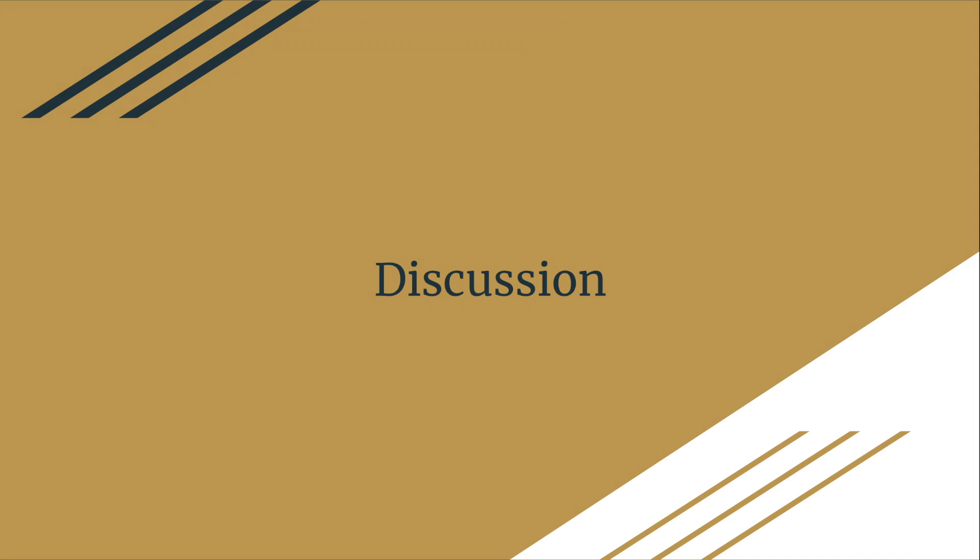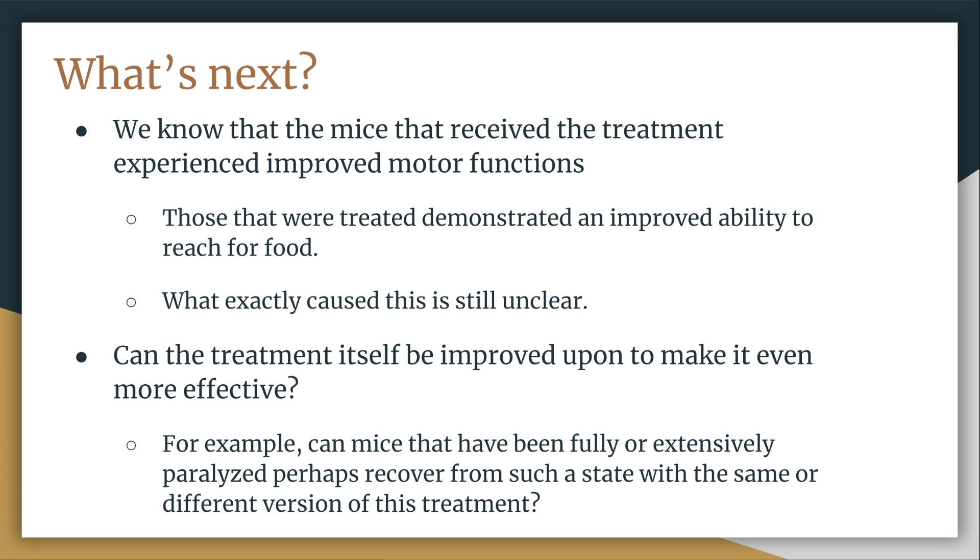Hello, I'm Fabian Colon, and I will be speaking to the discussion and overall thoughts regarding this study. Now that we have seen that this treatment can regenerate new brain tissue — including the creation of new neuronal networks in what was just an inactive brain scar following a stroke — one question arises: what's next? We know from the study that mice receiving the treatment had improved ability to reach for food, implying improved motor functions. However, it is still unclear whether this improvement was a direct result of the newly regenerated brain tissue, or if the new tissue simply improved the performance of surrounding brain tissue.